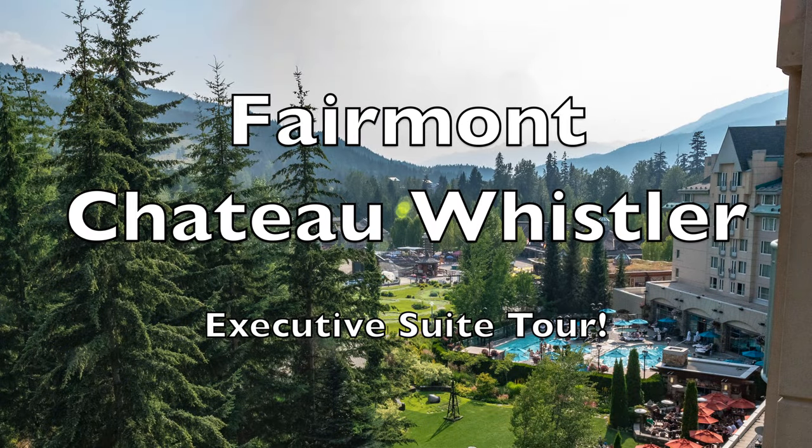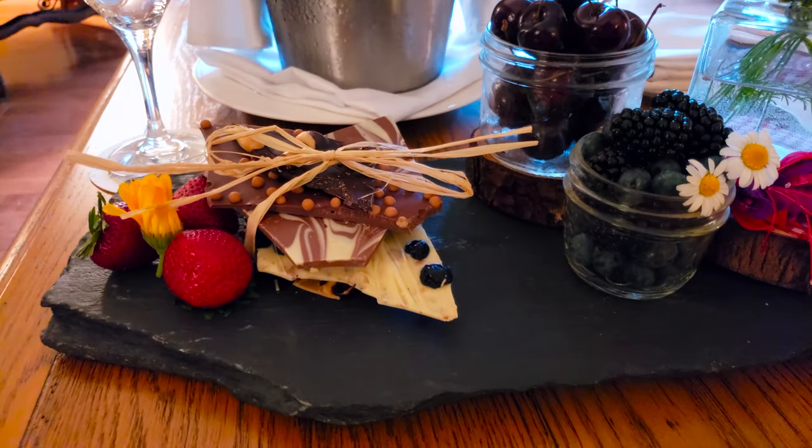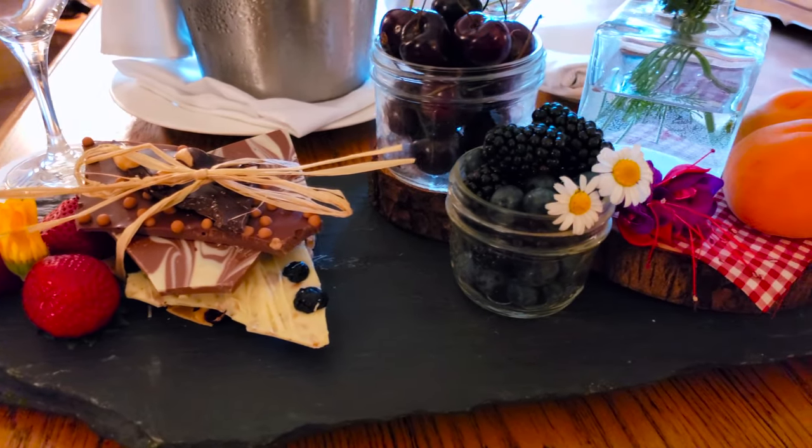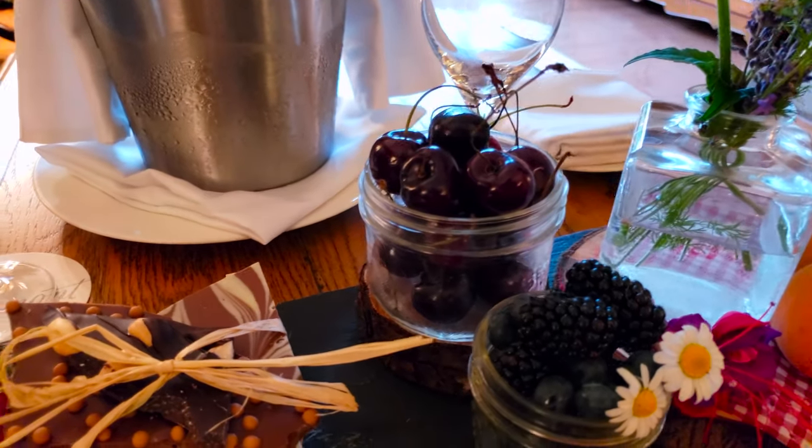Hi there, this is Aaron from Traveling Flamingo. Today we're going to take a tour of one of the executive suites at the Fairmont Chateau Whistler in Whistler, British Columbia. We were fortunate enough to stay here right after our Alaska cruise, and it was a beautiful hotel in a beautiful place.